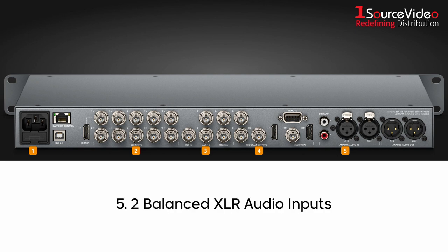You also get two balanced XLR audio inputs for connecting professional mixers and a hi-fi audio input for consumer equipment like an iPod.